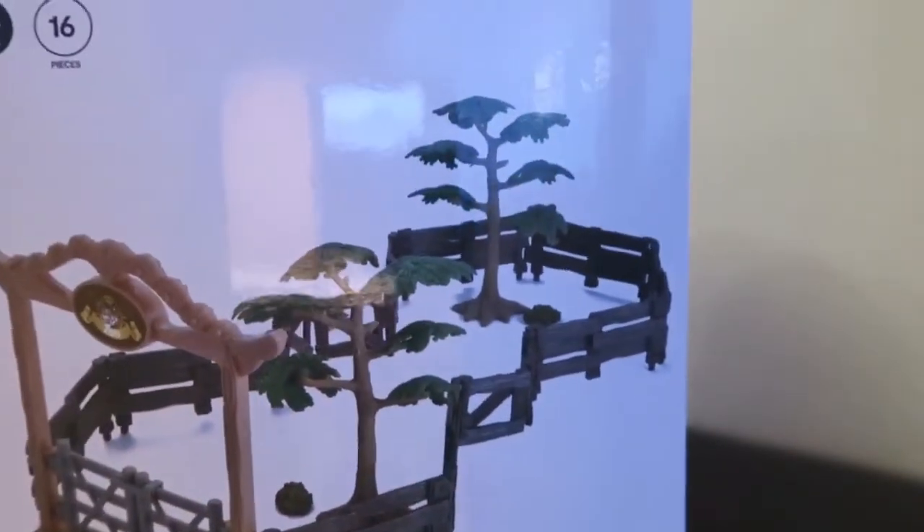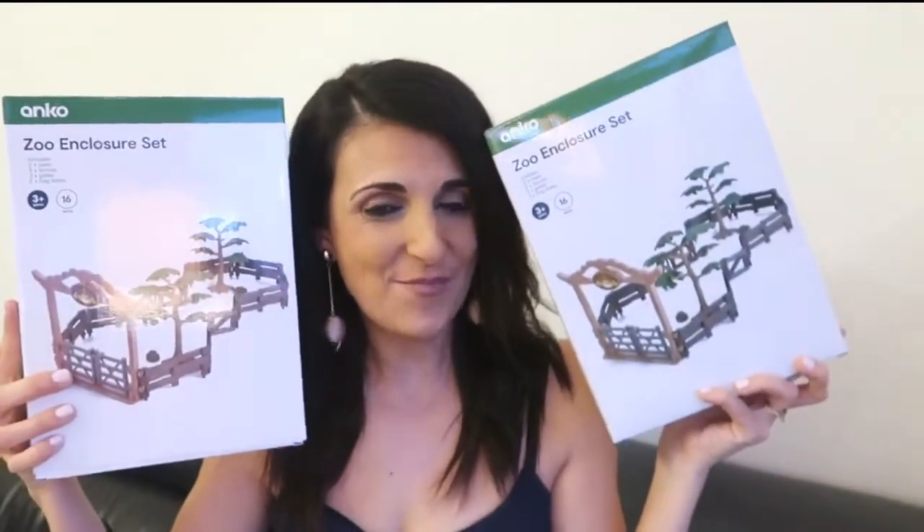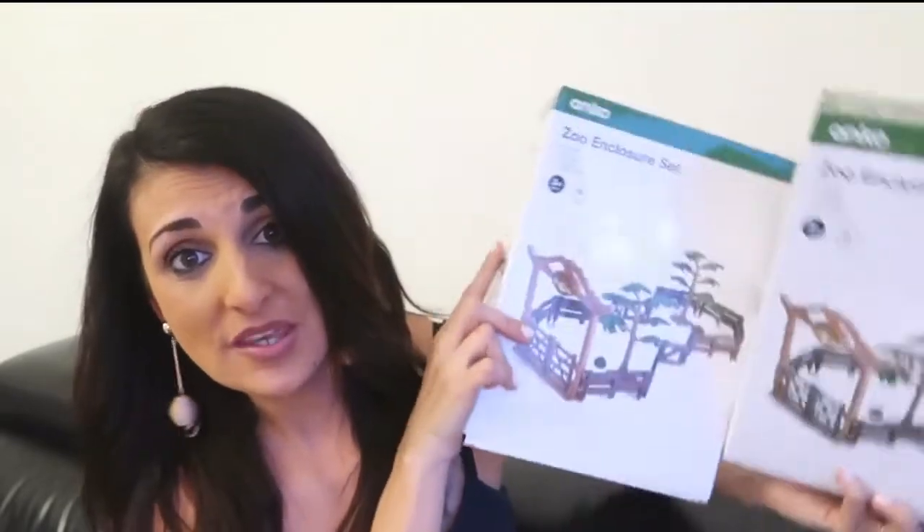The zoo set comes with two trees, nine fences, three gates, and two hay bales. I think it was twelve dollars each, and I ended up buying two of them because we have so many animals already and I have two kids. I thought it would be super cool to join the packs together and make a really big zoo. I'm going to keep these for Christmas presents, and I'll open the animals from their packets and add them to the kids' stocking stuffers — really good stocking stuffer idea. I know it's super early to be talking about Christmas, but I have to plan ahead.